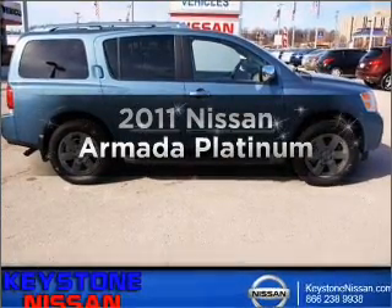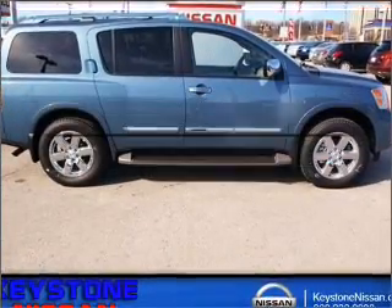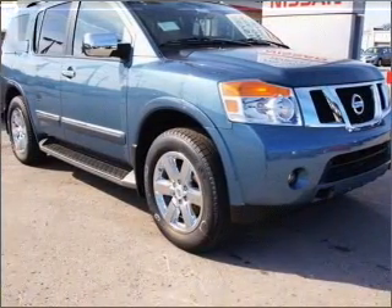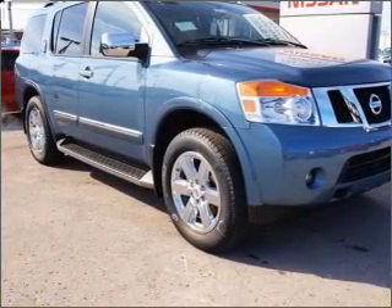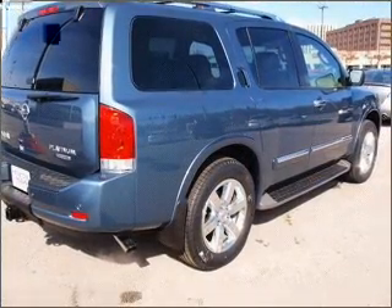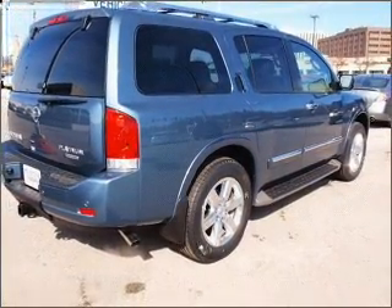Check out this 2011 Nissan Armada. Travel the roads in style and comfort in this great vehicle, with a powerful 8-cylinder engine that responds smoothly to its 5-speed automatic transmission. Reach your destination effortlessly with GPS navigation.